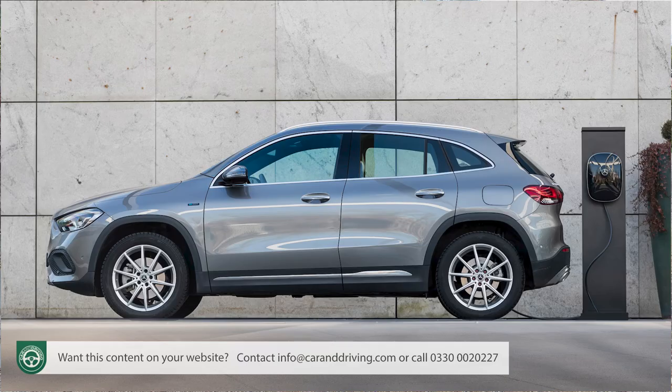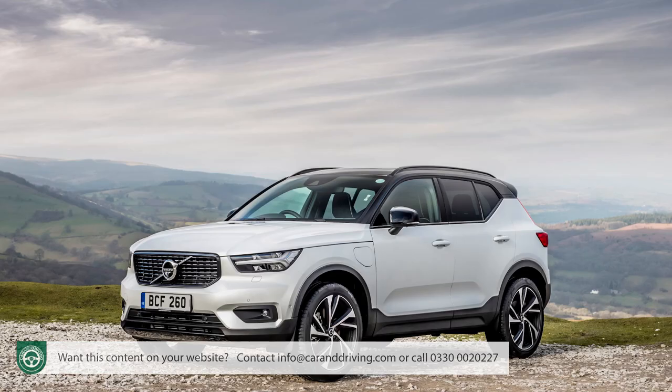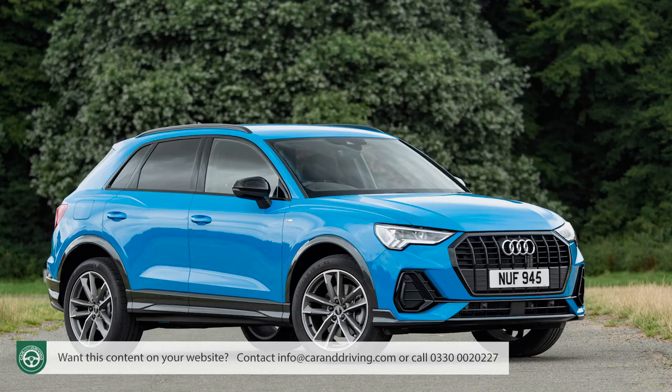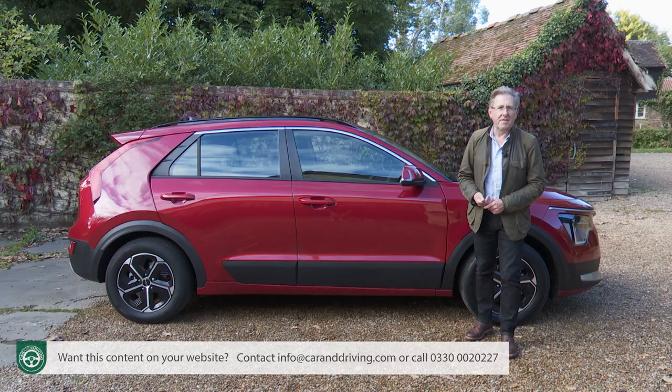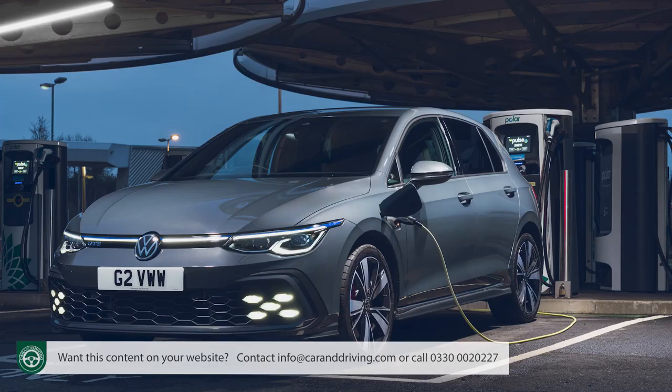Spend more and you could also consider the Mercedes GLA 250e, the BMW X1 xDrive 25e, the Volvo XC40 Recharge plug-in hybrid or the Audi Q3 45 TFSI e. And if you're not hung up on the idea of a crossover, you can add plug-in versions of family hatchbacks like the Peugeot 308, the Vauxhall Astra, or the Volkswagen Golf.